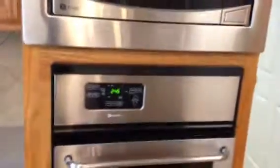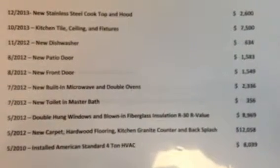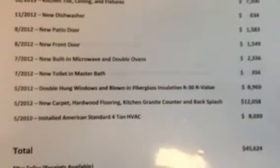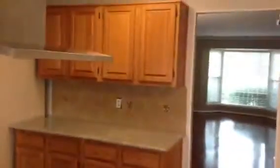But the appliances are all really new — this is a GE Profile, Maytag double oven, and Whirlpool dishwasher. There's a list of the upgrades — I'll hold them and you can pause that frame and look at it when you get a chance. Total about $45,000. You've got more cabinets over there.